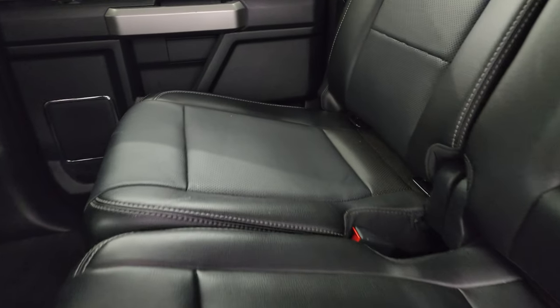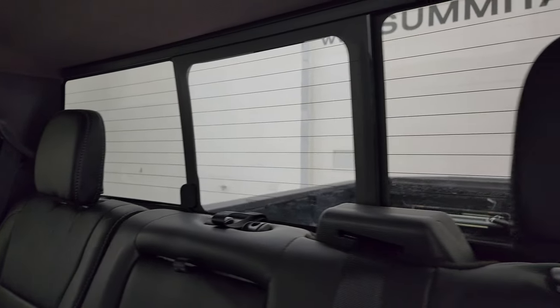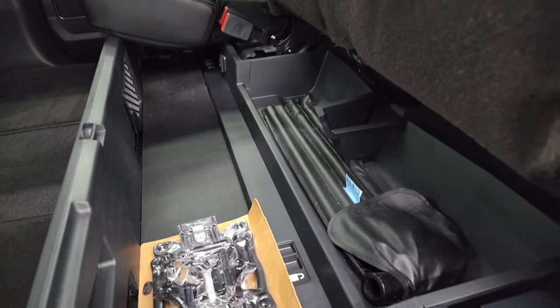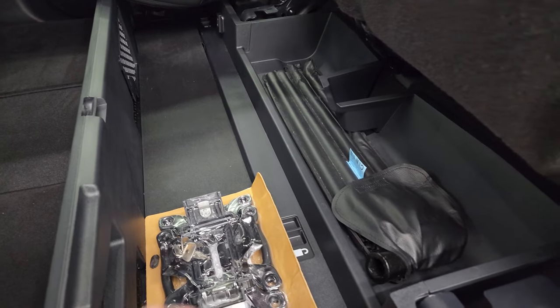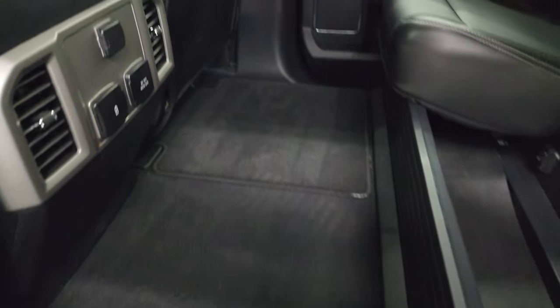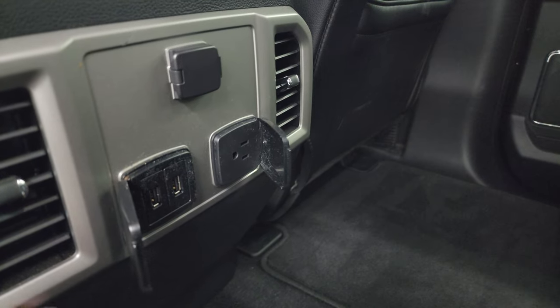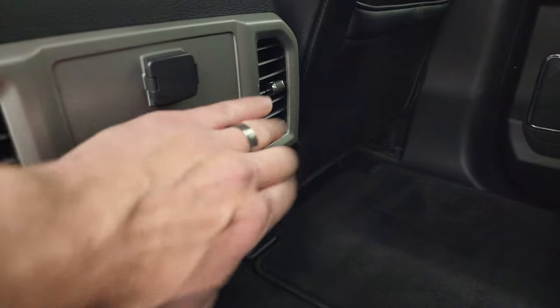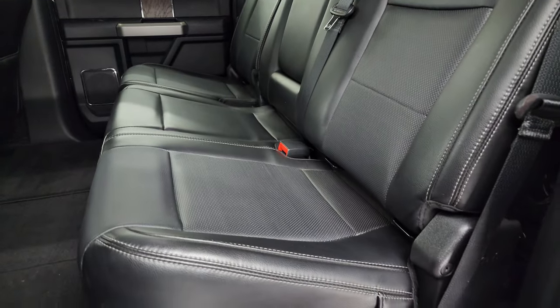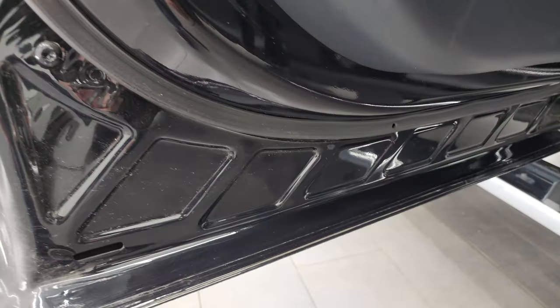The back seats are absolutely perfect — looks like they've never been sat in. Latch child safety system. Power sliding rear window with the built-in rear defrost. These seats do fold up; you get a storage area underneath and it goes nice and flat. You get some side box tie-downs for the box, factory floor mats back here. You also get a 110-volt 400-watt plug-in, two USBs, and a 12-volt power point. Carpeting's in nice shape. Side curtain airbags on the front seats. Child safety locks on the back doors and the inside and bottoms of the doors look fantastic.